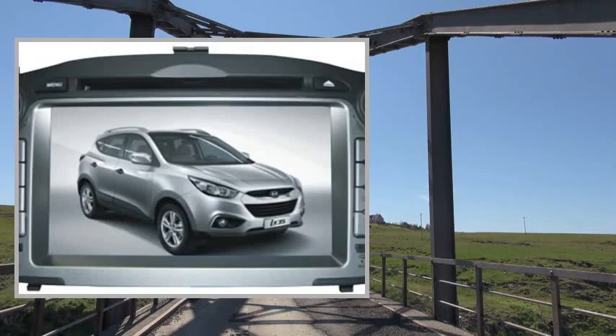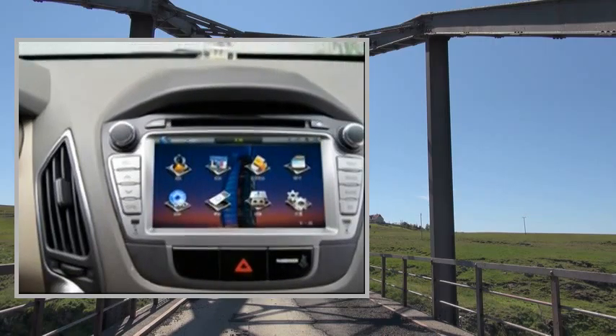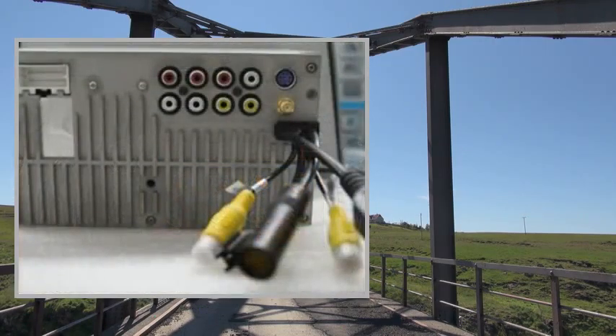Welcome to the video. This is a presentation of the product: In-Dash DVD Video Receivers, High Quality Car Display. Screen Size: 7 inch.